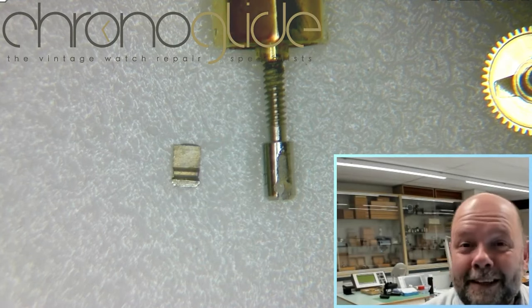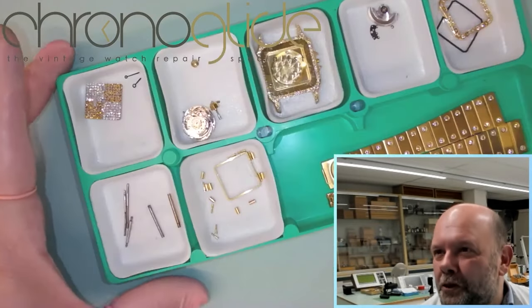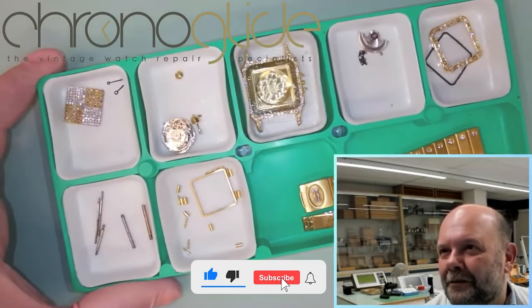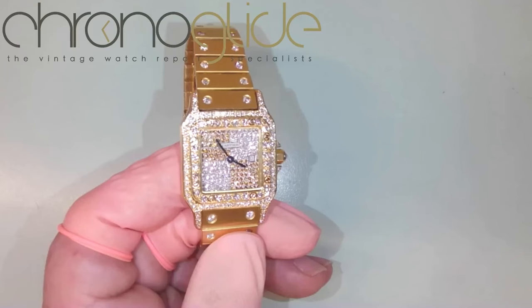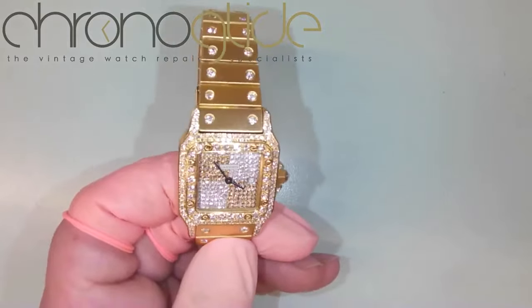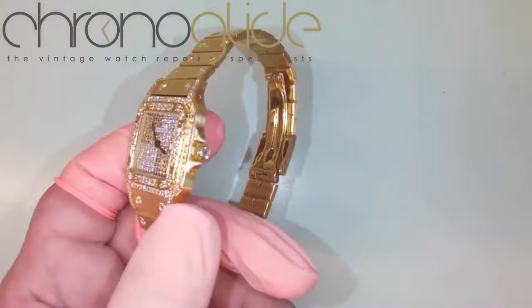So we found it. But it completely seized the movement. What do you think about the complete iced-out case, and dial, and bezel, and movement? Is it taking away the real appreciation of the case and the movement — the watch itself?